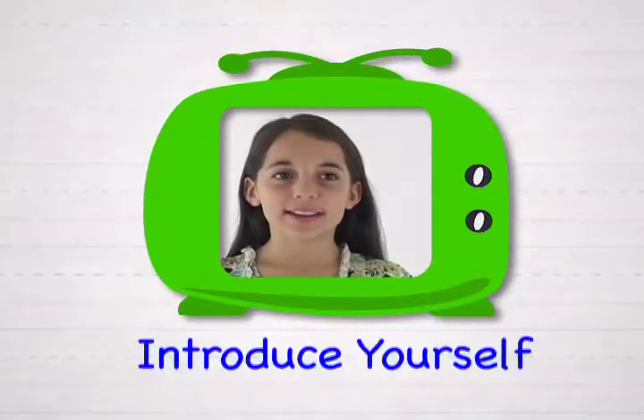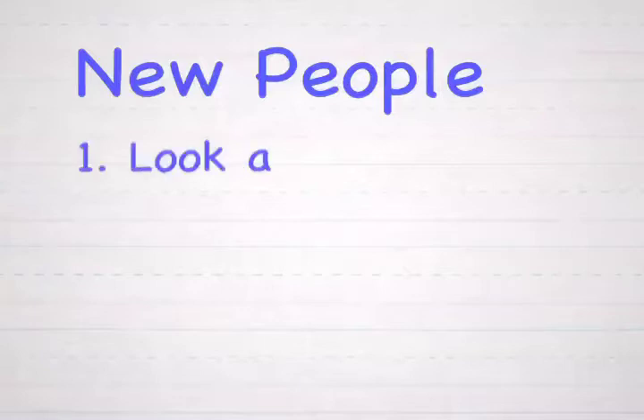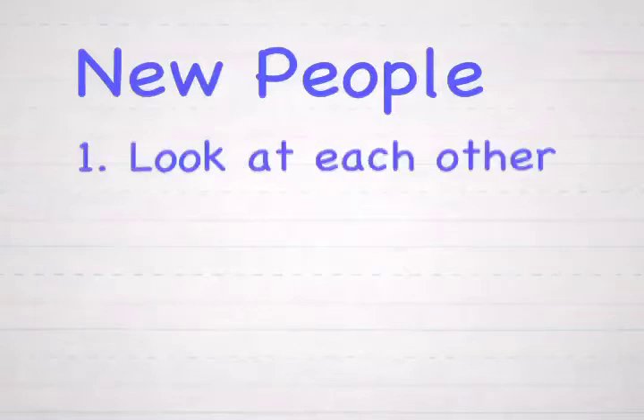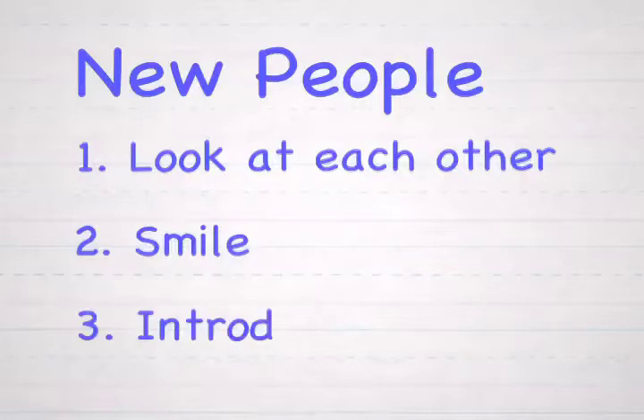Hi, my name is Erin. Let's review the steps we use to meet and greet new people, like a new classmate or teacher. Step one: look at each other — try to look into your friend's eyes. Step two: smile. Step three: introduce yourself.